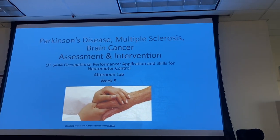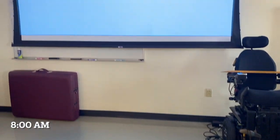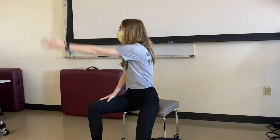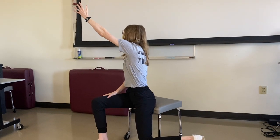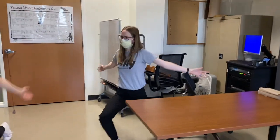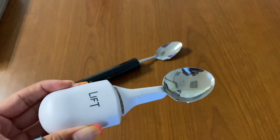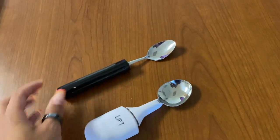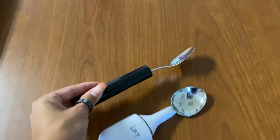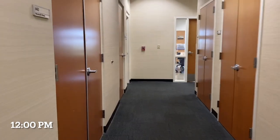I usually arrive to class early to have everything ready. Today we're going over Parkinson's disease and MS. Our professor had a lot of fun stuff prepared — we practiced bigger movements that are supposed to help patients with Parkinson's. She also showed us different types of adaptive spoons: one designed to help with tremors so patients can feed themselves independently, and a weighted spoon also aimed at helping Parkinson's patients.